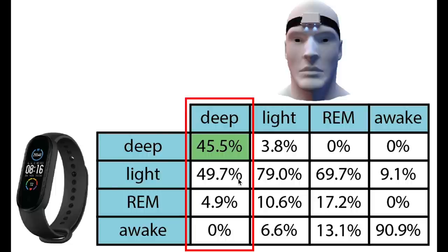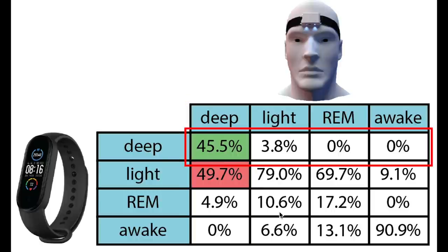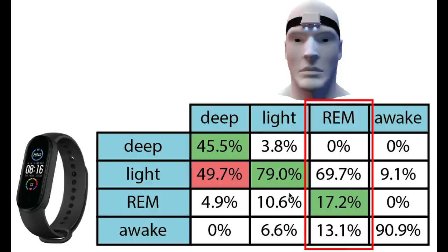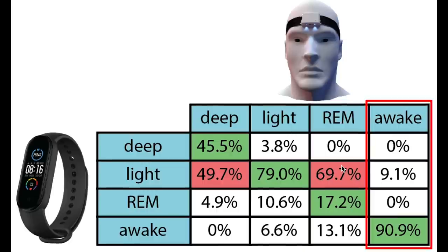About 45% of what was actually deep sleep was also predicted as deep sleep by the Mi Band; most of the rest was predicted as light sleep. Interestingly, almost everything that the Mi Band marked as deep sleep was indeed also deep sleep. For light sleep, it largely agrees, however a large percentage is still confused with REM sleep. Of what was actually REM sleep, only 17% was correctly identified as REM sleep — in fact, REM sleep was most often detected as light sleep. Finally, awake was detected quite well with more than 90% correct. These results definitely look promising, and I will do a more thorough test in the future with many more nights of sleep data in a dedicated video.